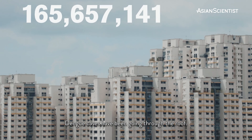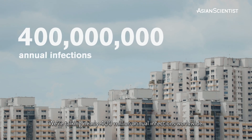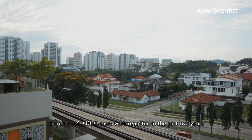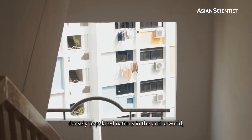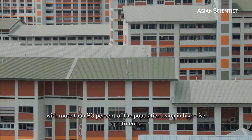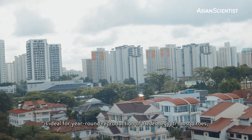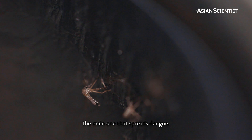Dengue cases have been going through the roof — we're talking nearly 400 million annual infections worldwide. In Singapore alone, more than 40,000 cases were reported in the past two years. We are one of the most densely populated nations in the entire world, with more than 90% of our population living in high-rise apartments. This highly urbanised landscape, combined with the tropical climate, is ideal for year-round reproduction of Aedes aegypti mosquitoes, the main ones that spread dengue.